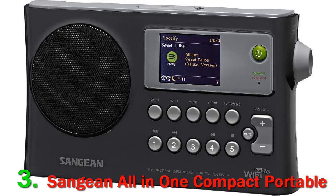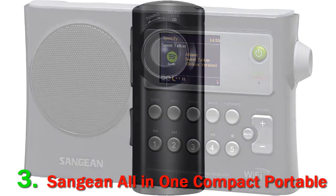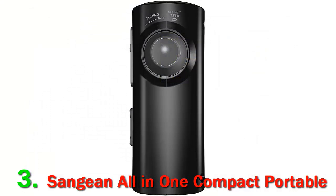Despite its classic look, the Genuine Mini has very modern features. You can listen to your own music via an AUX input and connect any compatible device via Bluetooth for wireless audio streaming.